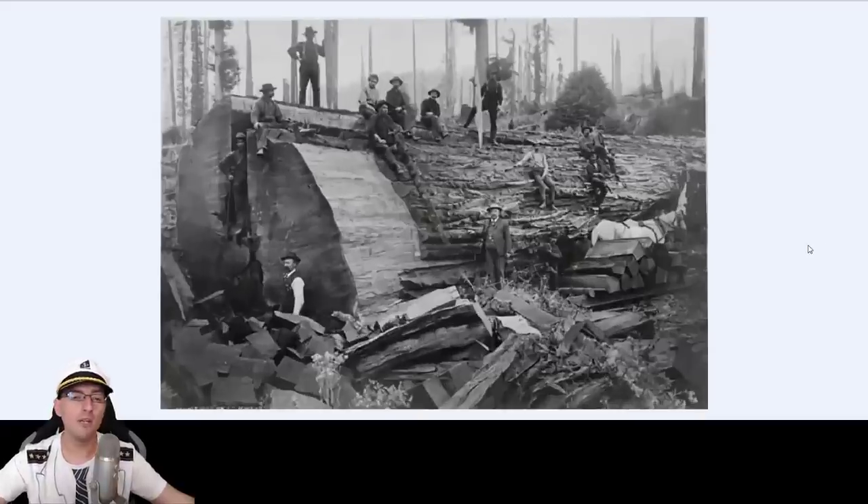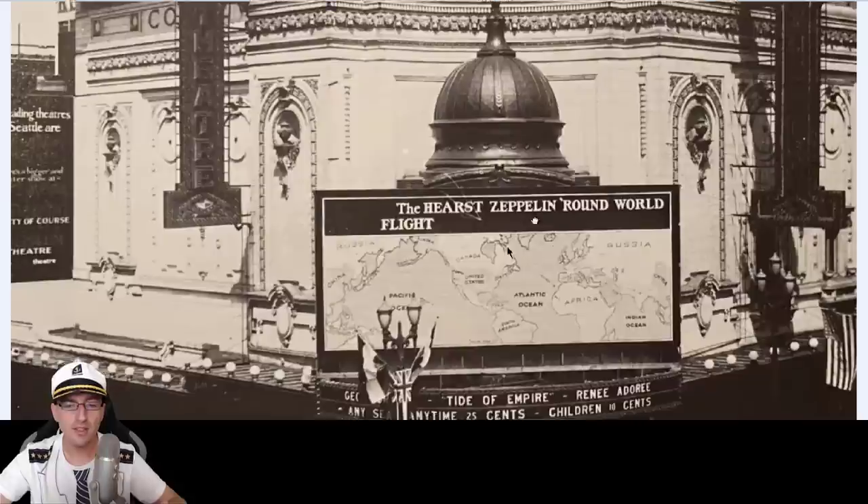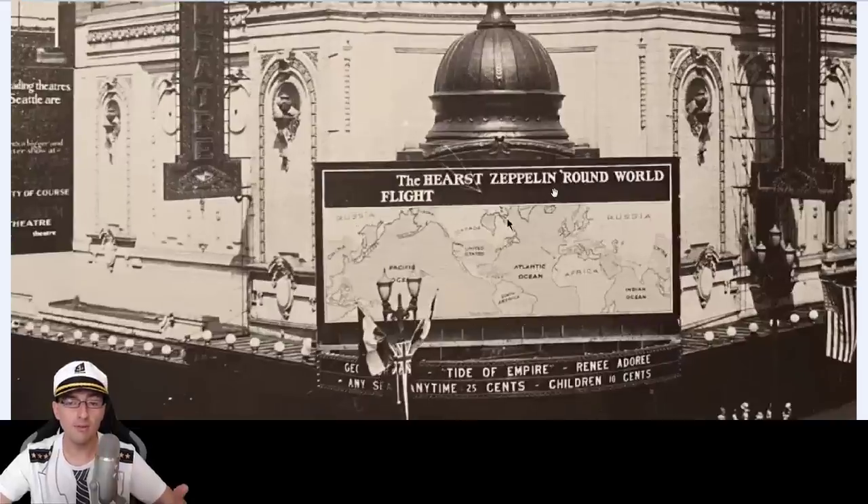Look — this is the brave humanity that cut the giant trees, not the ones you see as mountains, but the smaller ones. In the 1800s there was no United Nations and nobody cared about anything. I love this picture because it says the Hearst — or Hearst — Zeppelin round-world flight. This was in the 1800s — a round world flight.